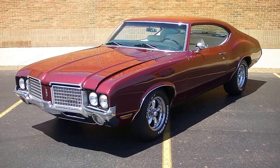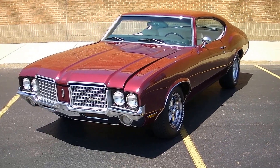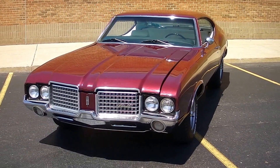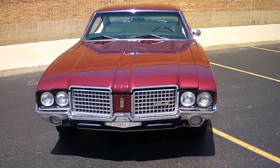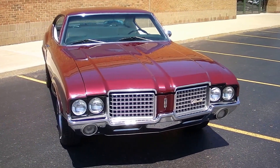350, factory air, automatic. The car's really done nice. It was a body-on restoration. Beautiful burgundy paint with a white interior. The car is really, really nice. It's not a trailer queen, but it's a really nice quality driver. It's show quality throughout.